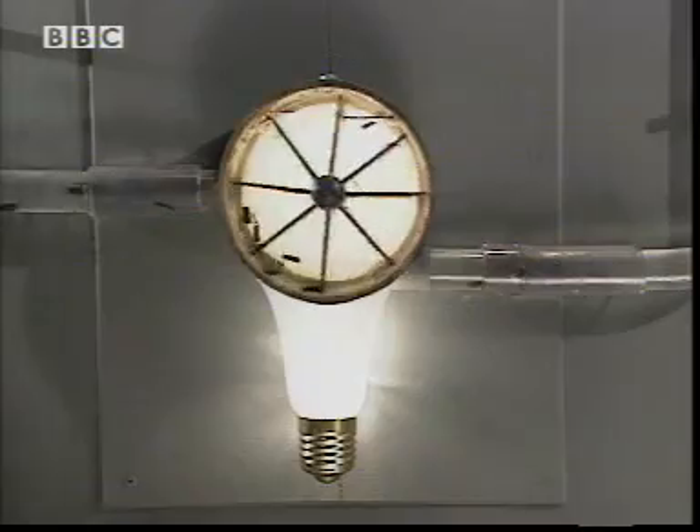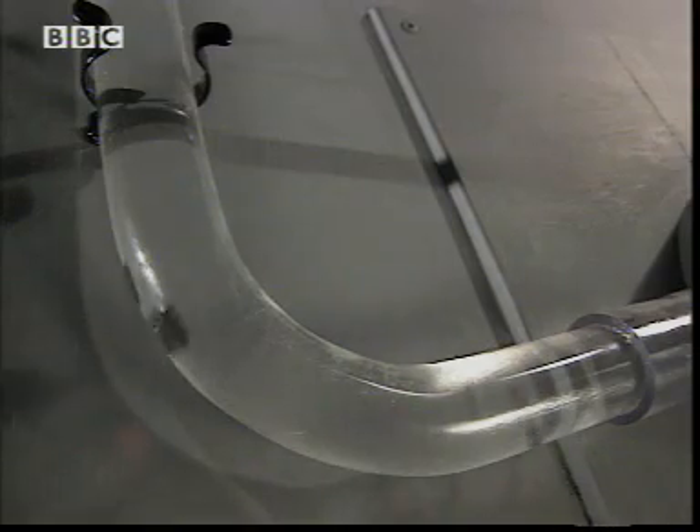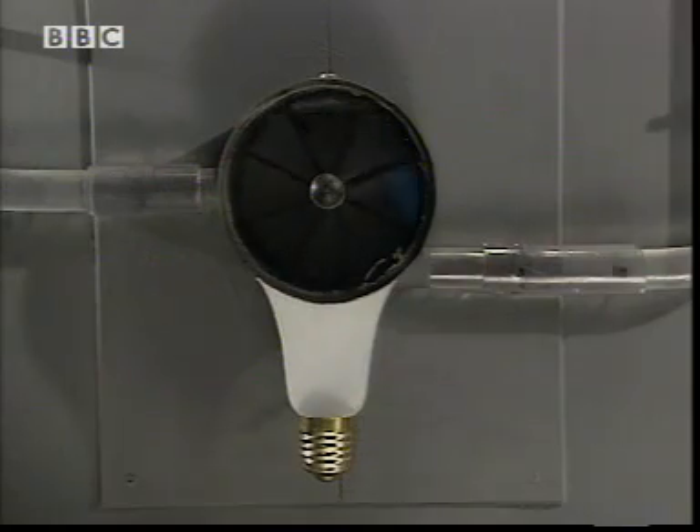Eventually, the wheel uses all the electrical energy and the current stops flowing. But none of the charges are used up by the wheel.